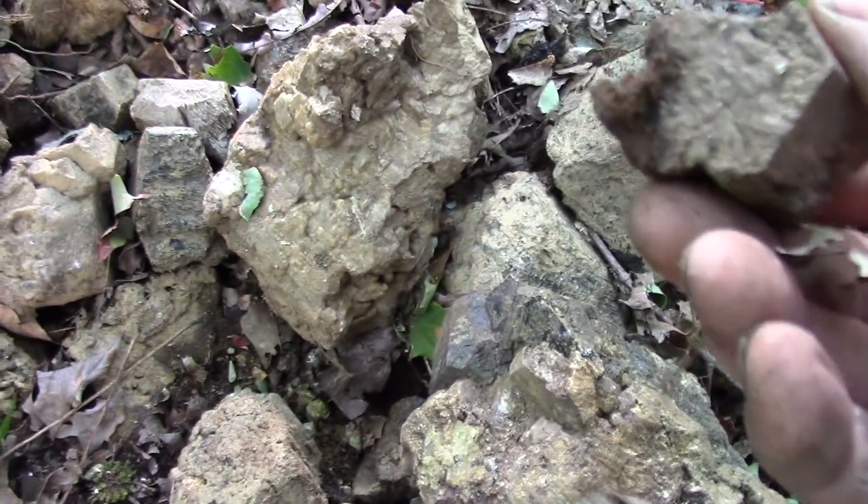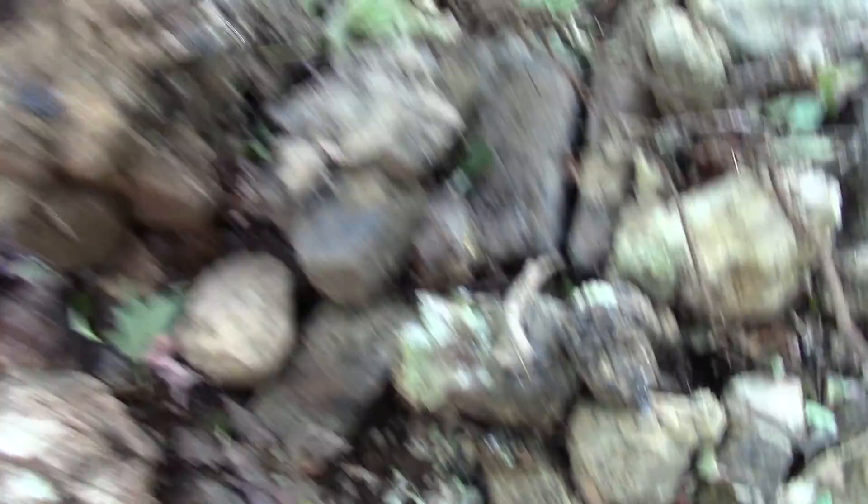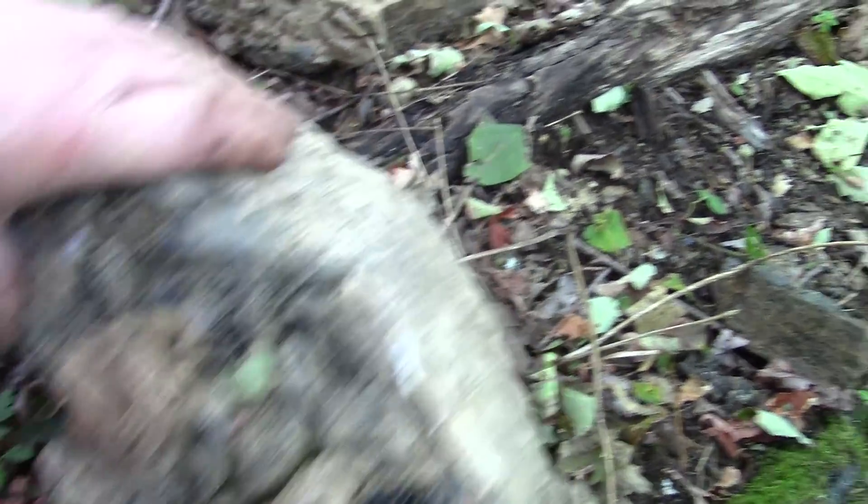Hey Daisy. Here's the amphiboles. It's dirty, but that would clean up. There's one more pit over here. There's a big apatite. Nice. It's a weathered apatite by the look of it. Another broken apatite — nice big one though.